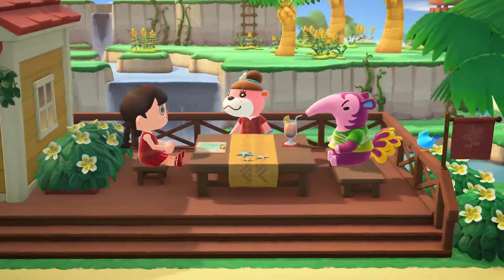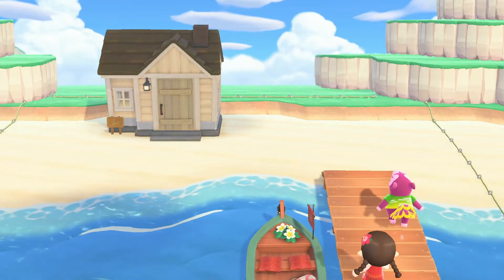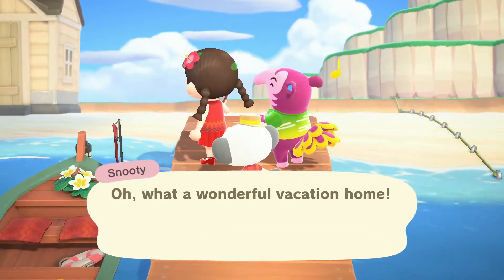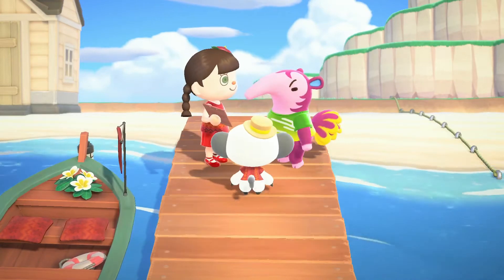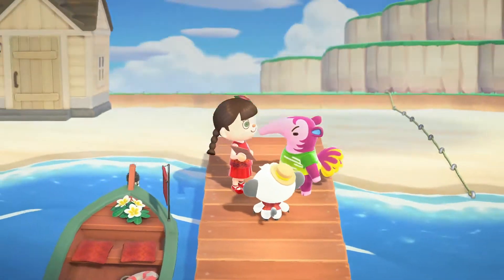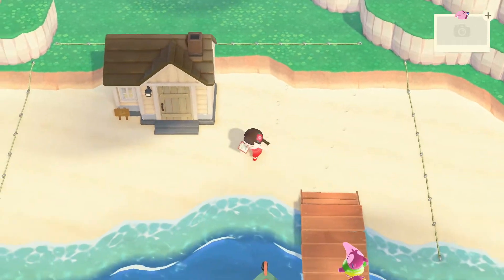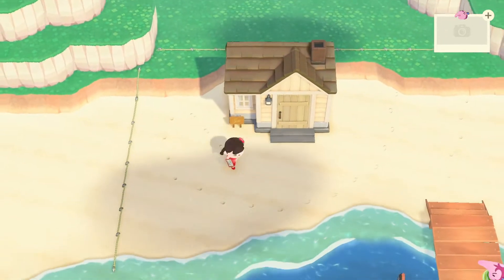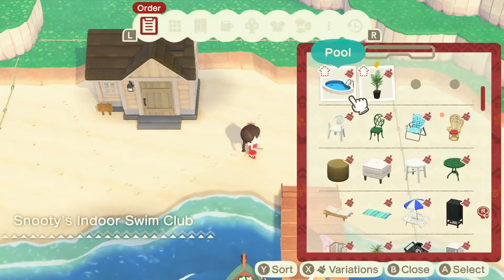You've got a cute tail, Snooty. Okay, so we don't have a lot of grassy area, but we've got a lot of beach. What kind of items are we looking at here?